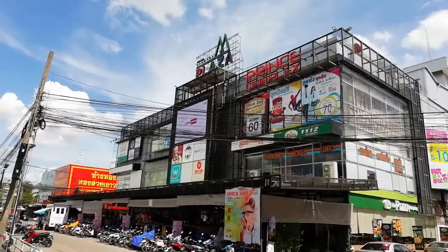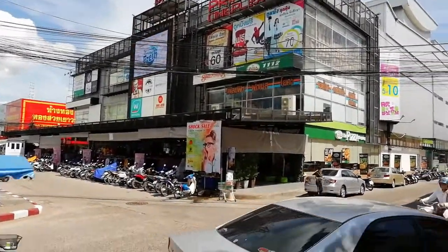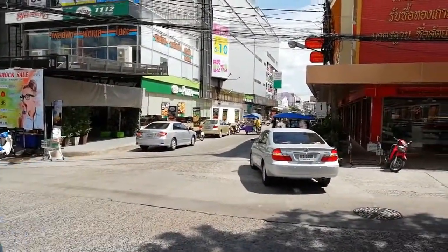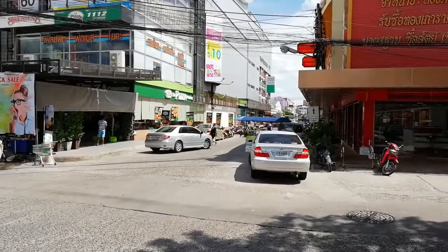So this is Sermtai Plaza. It does hold a number of food places, or it used to. You've got the Pizza Company there, and it holds a smaller Tesco — smaller than the one at Sermtai Complex.